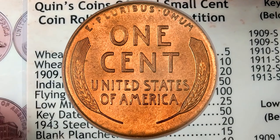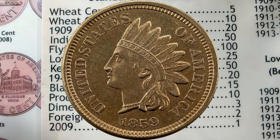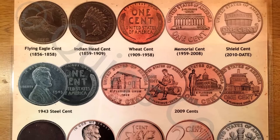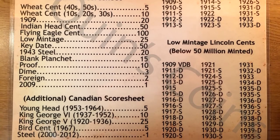Wheat cents from the 40s and 50s are going to be worth five points, a wheat cent from the 10s, 20s, or 30s is worth 10 points, a 1909 is worth 20 points, an Indian Head is 50, a flying eagle is 100. If you want to pick up one of these coin roll hunting placemats for yourself, you can head over to my website at quinnscoins.com.